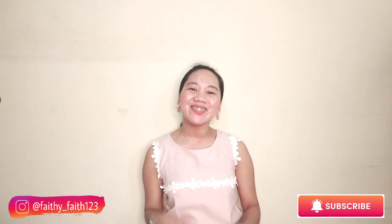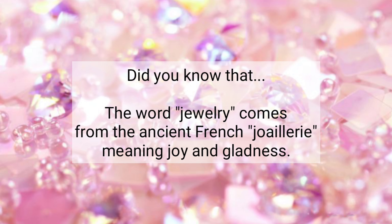So before we get started, I would like to share with you my trivia of the day. Did you know that the word jewelry comes from the ancient French word meaning joy and gladness? So let's get started!